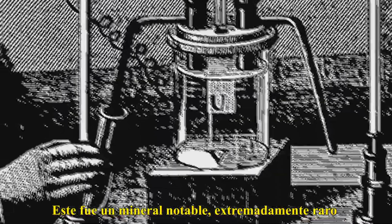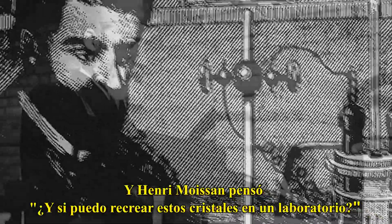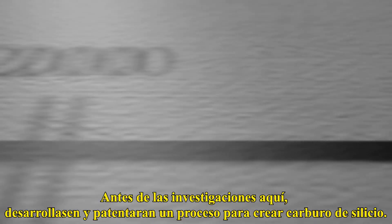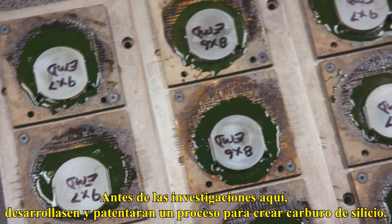This was a remarkable, extremely rare mineral. And Henry Moissan thought, what if I can recreate these crystals in a lab? He certainly tried, along with a lot of other scientists. But it would be a full century later before researchers here developed and patented a process for creating silicon carbide.